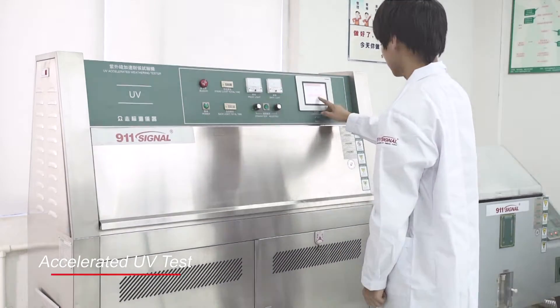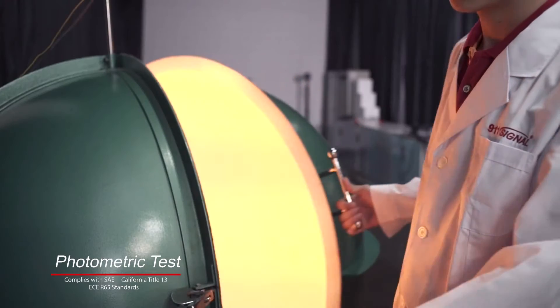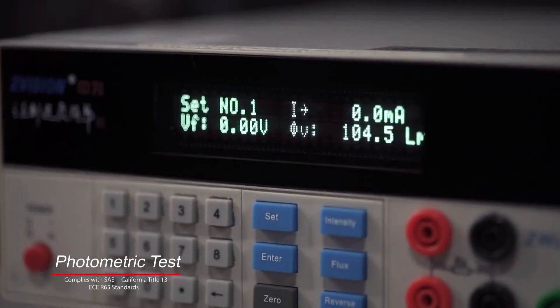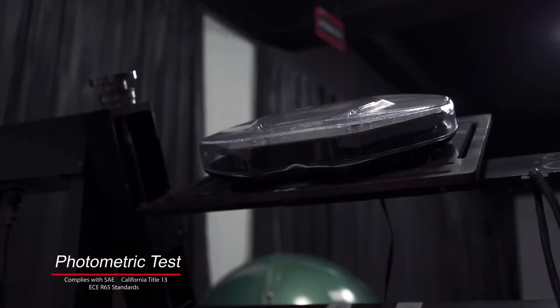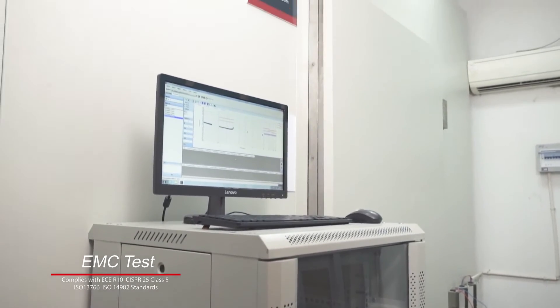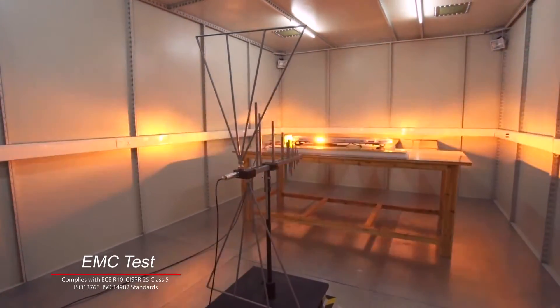The photometric test measures luminous flux or lumen output and luminous intensity distribution to ensure compliance with ECE R65, SAE, and California Title 13 standards. The shielded chamber tests electromagnetic compatibility, making sure that all our products comply with ECE R10, CISPR 25, ISO 13766, and ISO 14982 standards.